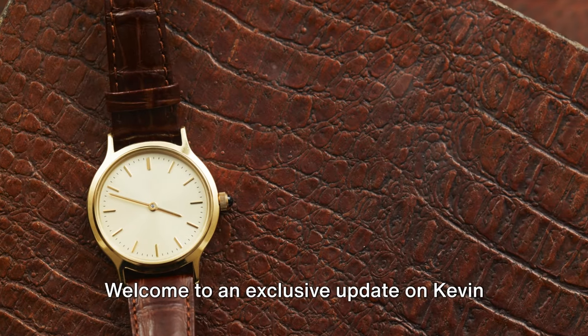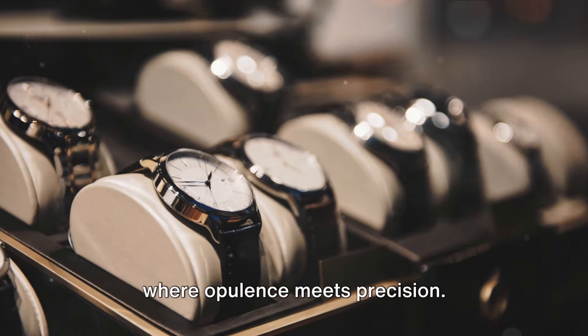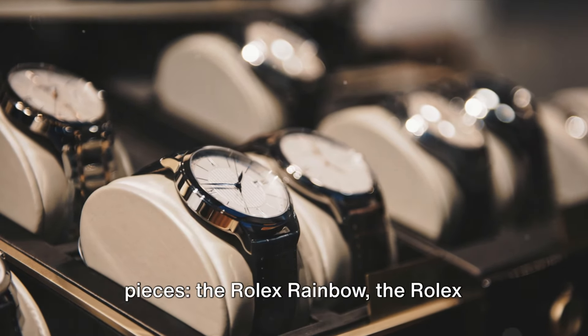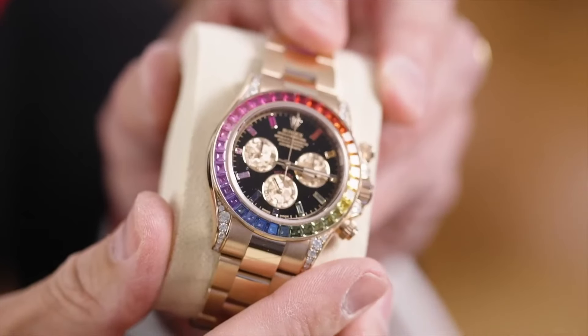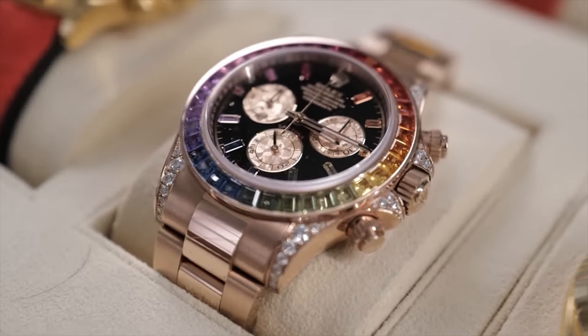Welcome to an exclusive update on Kevin O'Leary's legendary watch collection, where opulence meets precision. Today we spotlight three extraordinary pieces: the Rolex Rainbow, the Rolex Puzzle, and the Audemars Piguet Royal Oak covered in rubies.